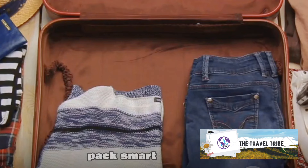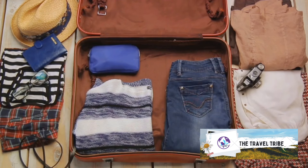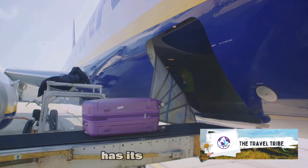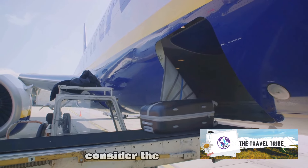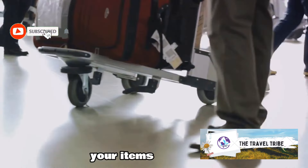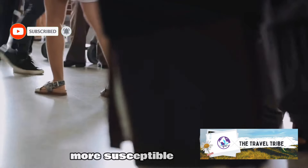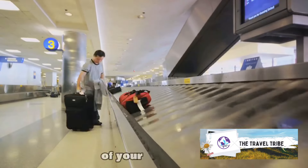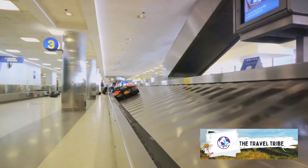Third tip: pack smart. It's not just about fitting everything into your suitcase — it's about strategically distributing the weight and avoiding overpacking. Think of your suitcase as a puzzle. Each item has its place, and when everything is put together correctly, the puzzle is complete. Consider the size and shape of your items. Bulky items can throw off the balance of your suitcase, making it more susceptible to mishandling. Overpacking can also increase the risk of your suitcase busting open, creating a nightmare scenario for both you and the airline.